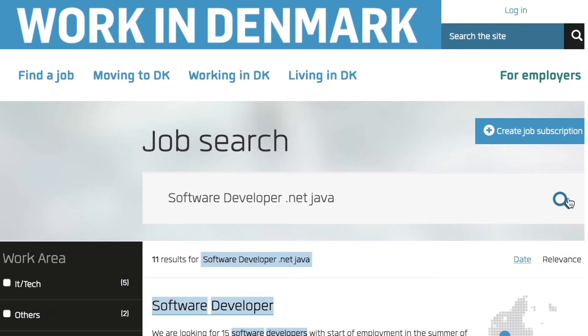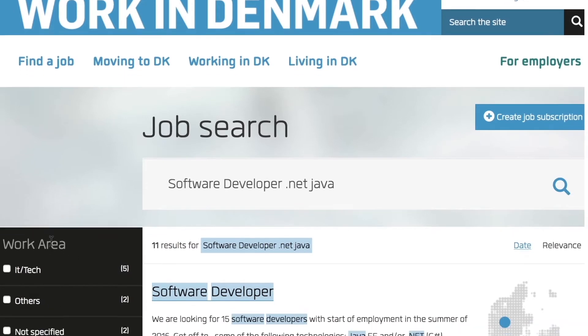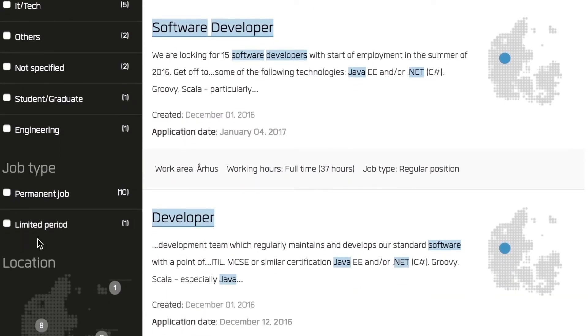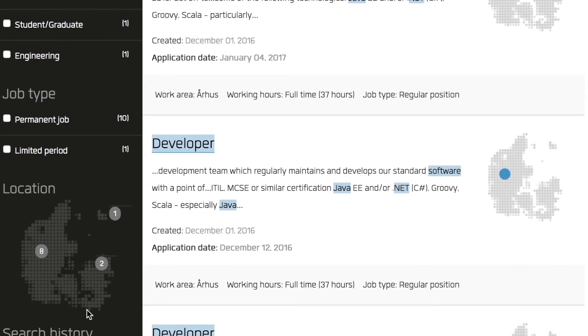You can also select one of the categories to the left to help you narrow your search by work area, full or part-time positions, and jobs based on geographical location.